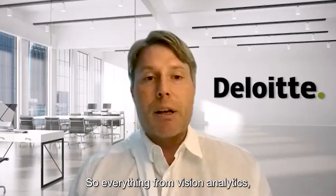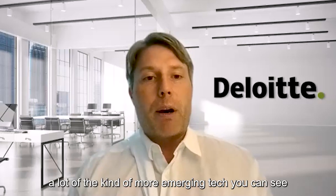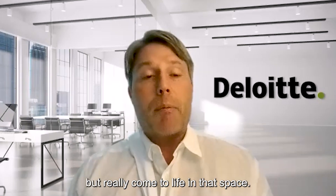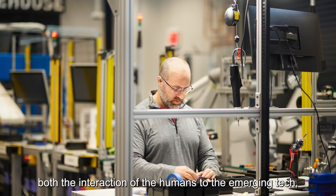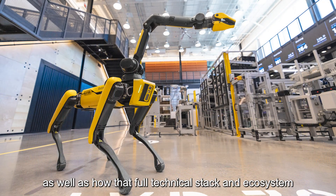Everything from vision analytics, generative AI, AI and predictive maintenance — a lot of the more emerging tech you can see not in a theoretical way, but really come to life in that space. It's a great way to show both the interaction of humans with the emerging tech, as well as how that full technical stack and ecosystem needs to come together.